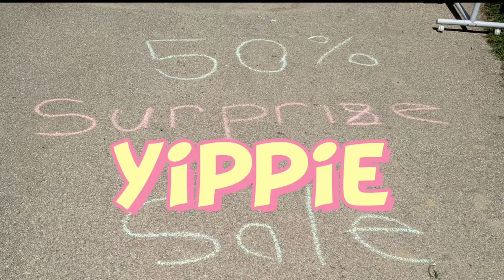Wahoo! Yippee! 50% sale! We walked into this one just at the right time.